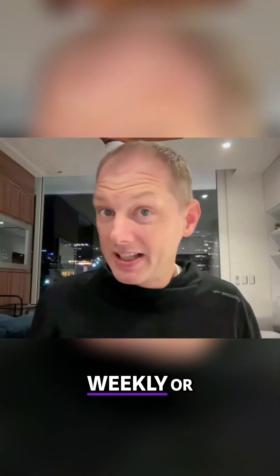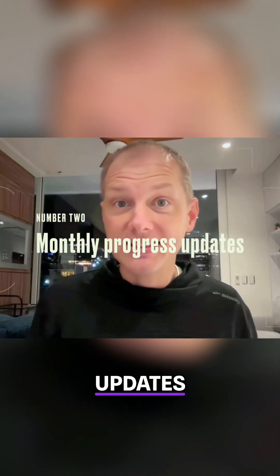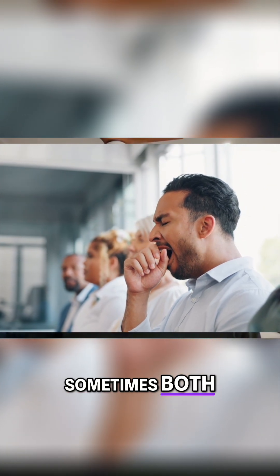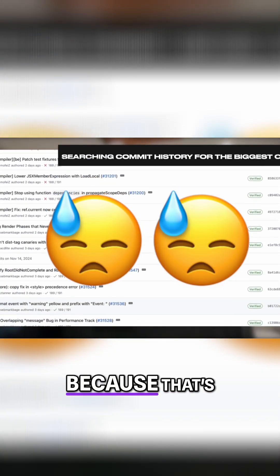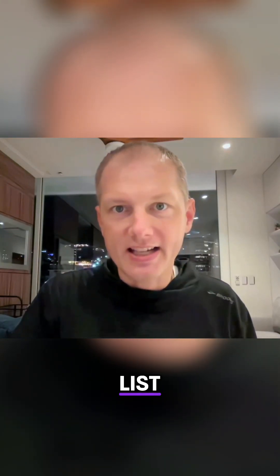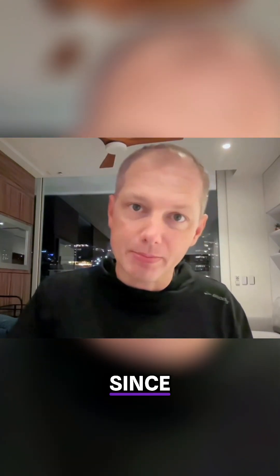Another one is weekly or monthly progress updates — sometimes with the team, sometimes with the manager, sometimes both. For these meetings, you're not getting anything done for the hour or two before the meeting, because that's about how long it takes to produce a curated list of the things that you've worked on since the previous meeting.